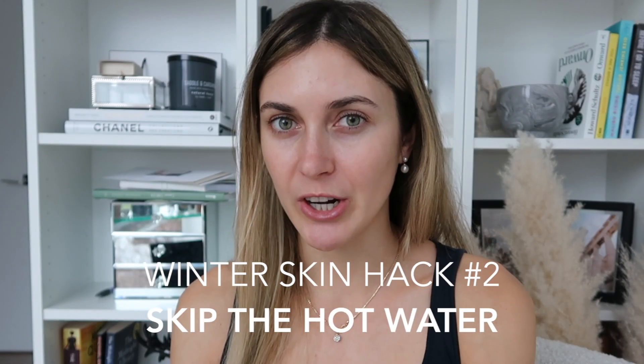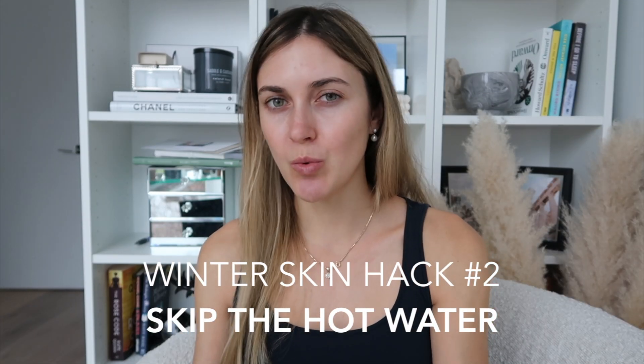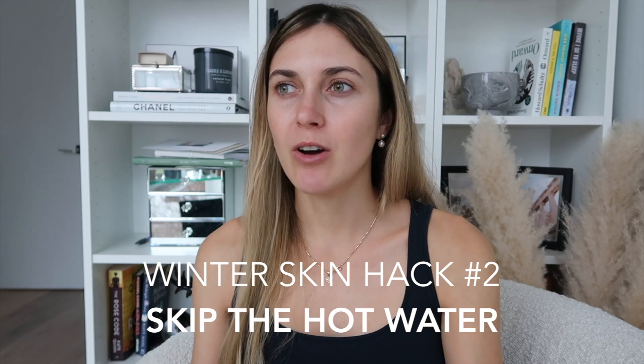My second tip for winter skin is to not use hot water. You don't want to use cold water either, because you do want to open your pores a little bit, but avoid ultra hot water because it's going to dry out your skin even more. The changes in temperature — having extreme cold and extreme hot — isn't the best for your skin. It's just another factor that adds to irritation. I definitely recommend going for lukewarm to warm water, because it's just going to keep the moisture in your pores. The last thing we want to do in winter is strip our skin of its natural moisture.